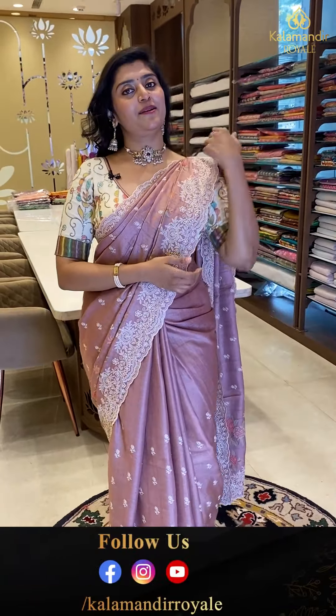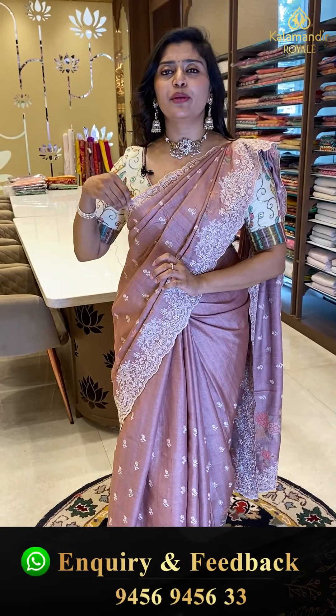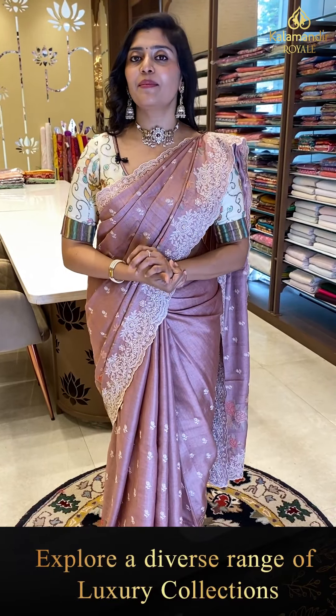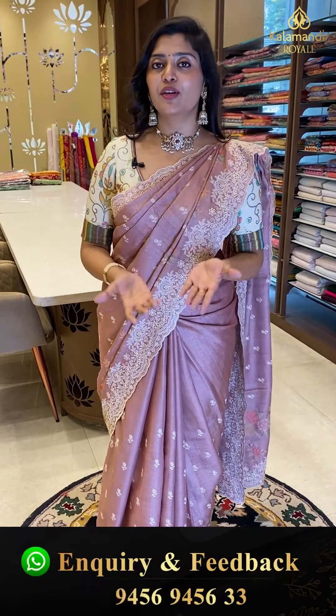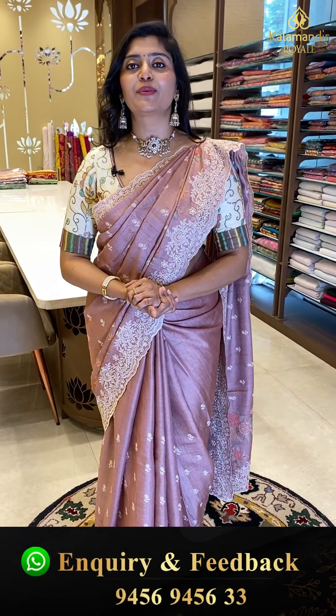We've seen so many pretty Tussar fancy sarees in beautiful color combinations and different patterns. For more collections, you can always comment below in the comment box or WhatsApp us at 9456945633. We can show collections via video calls as well — you can happily view and book sarees from home. Take care, bye bye, namaste.